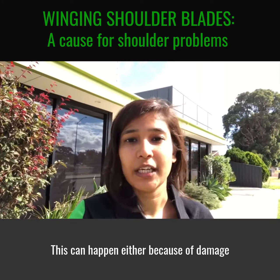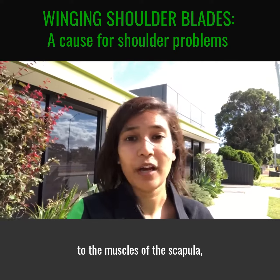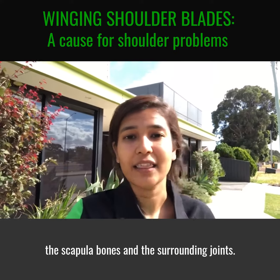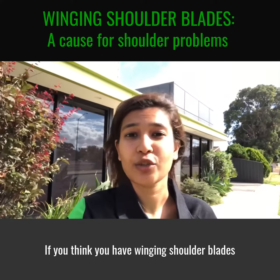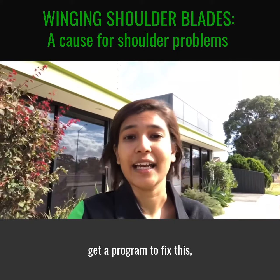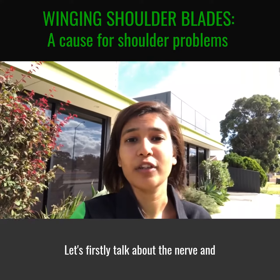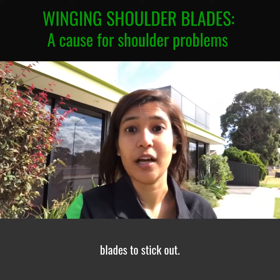This can happen either because of damage to the muscles of the scapula, the nerve supply, the scapular bones and the surrounding joints. If you think you have winging shoulder blades and would like to have them assessed and get a program to fix this, click on the link. Let's firstly talk about the nerve and the muscles that can cause your shoulder blades to stick out.